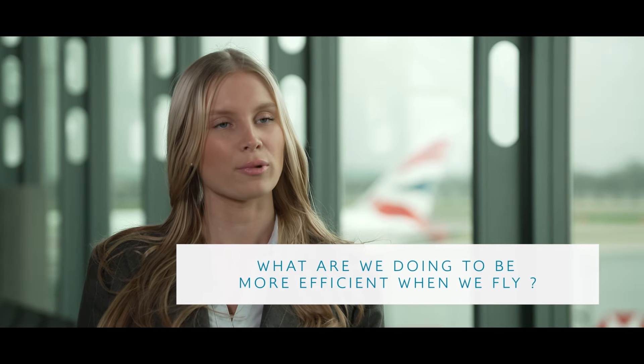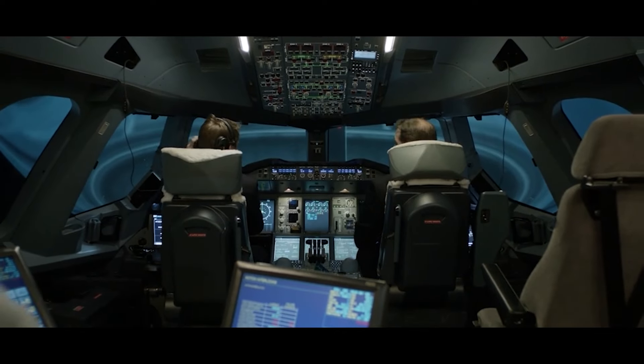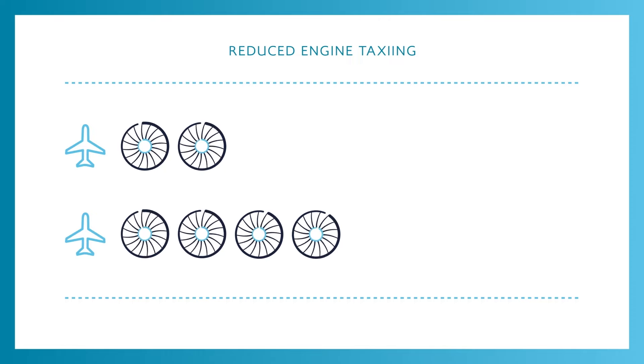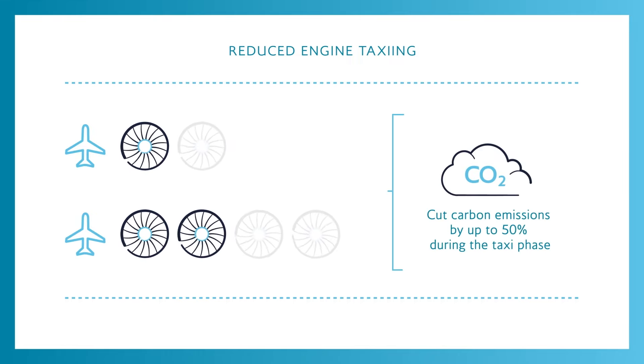Can you tell me about what we're doing to be more efficient when we fly? As pilots, we're trained to refine the way we operate the aircraft and consider the environmental impact. Some initiatives include reduced engine taxiing — powering the aircraft as it moves around the airport using just half of the number of engines available. This can cut carbon emissions by up to 50% during the taxi phase.